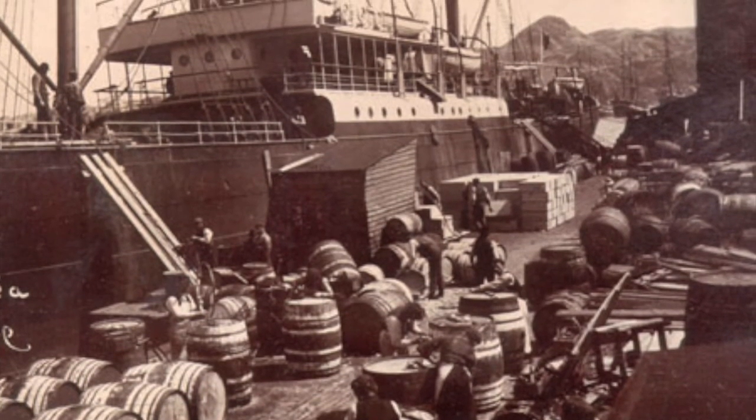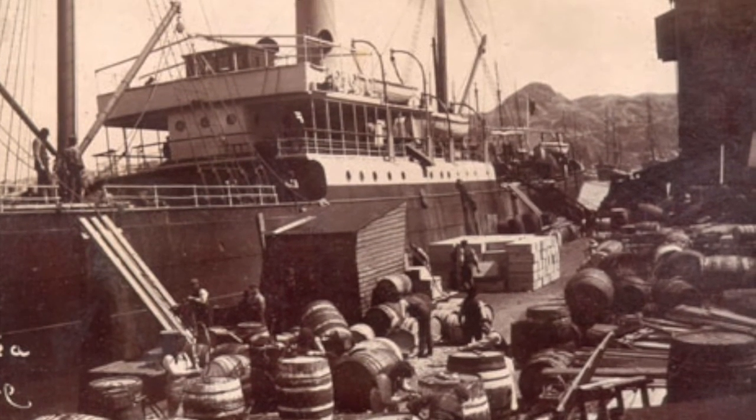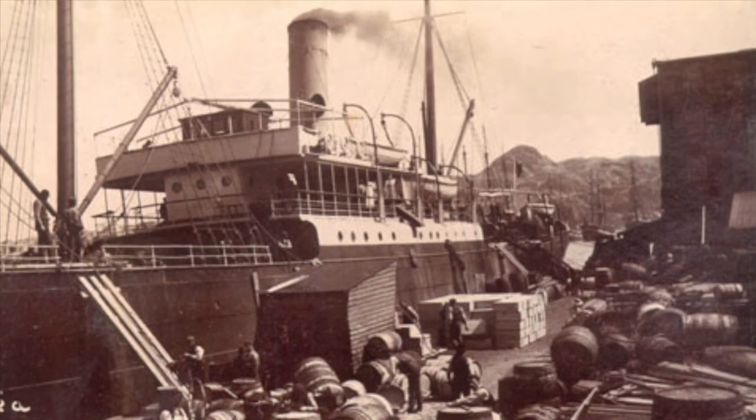It was all manual labor back then. Every commodity came in — if it came in with canned goods and milk, or whatever, Campbell's soups — it was all manhandled. Case for case, so much on a pallet, lifting the pallet up, bringing it in and stowing it in the shed.